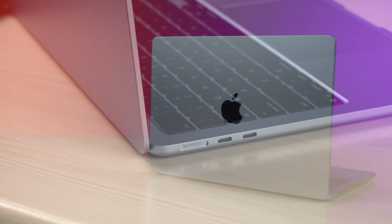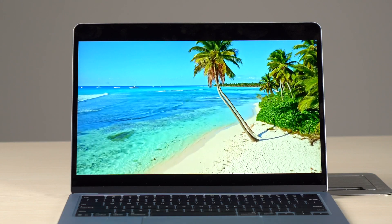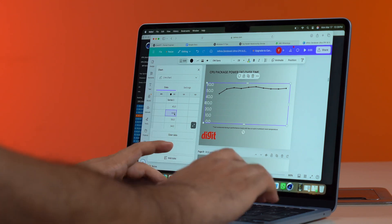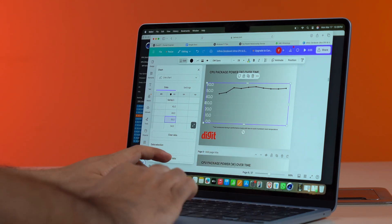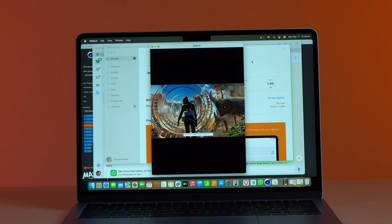This was your first look at the M4 Apple MacBook Air, and with all the new changes it has clearly become more value for money than ever. I will be doing an in-depth review of this machine, so stay tuned for that. Thank you so much for watching. My name is Yatnesh Dubey and I will see you guys next time.